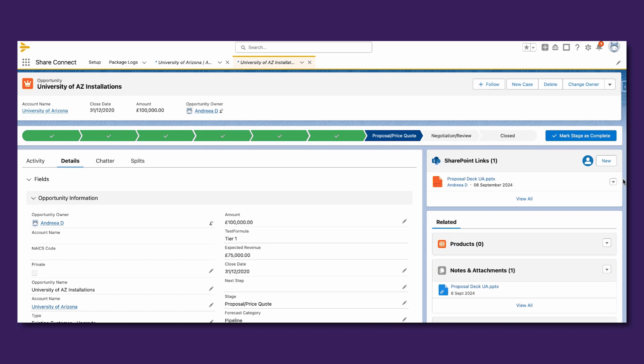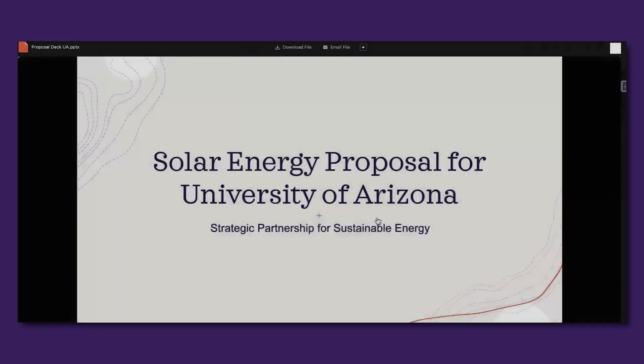The custom file viewer allows users to view and peruse through all kinds of assets such as PowerPoint presentations, Word docs, and even images without navigating away from the record that they're on.